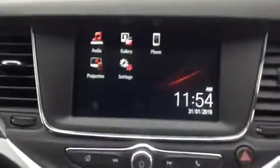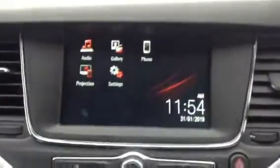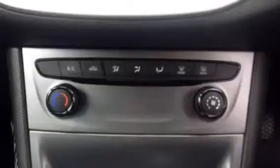As we get inside the vehicle, you can see the 7 inch colour touch screen. It comes with Apple CarPlay and air conditioning.